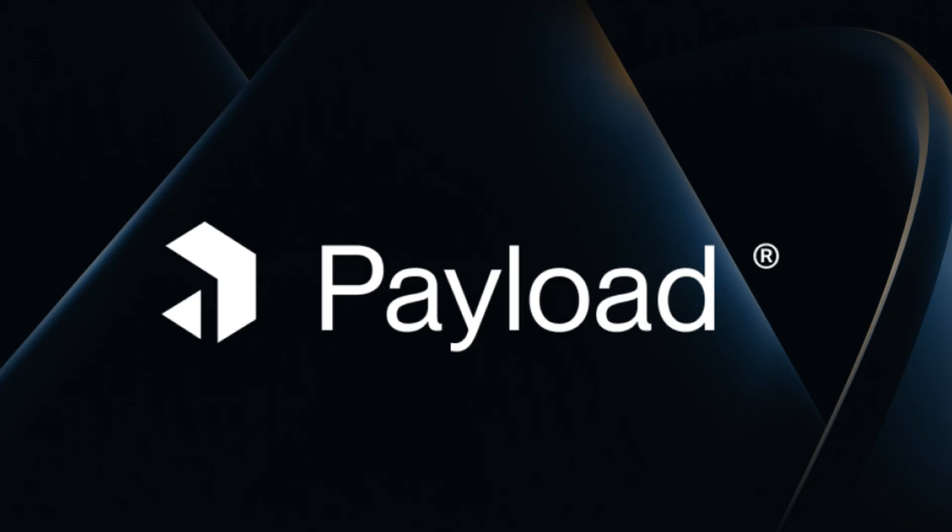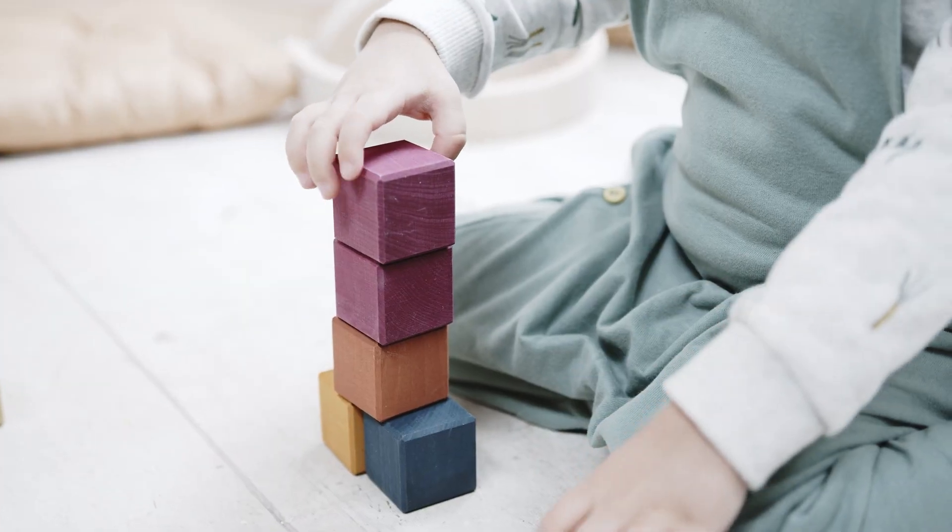Have you ever spent hours setting up a CMS that claimed to be developer-friendly but ended up needing 50 plugins, two sacrifices, and an ancient spell to get working? Payload CMS looked at that nonsense and said, let's not. Payload CMS is a headless CMS that's code-first and config-based — made for developers, real developers, like the ones who actually enjoy writing code instead of dragging and dropping blocks around like digital toddlers.